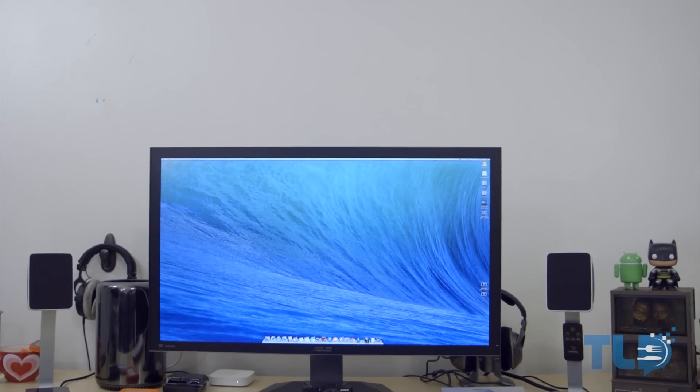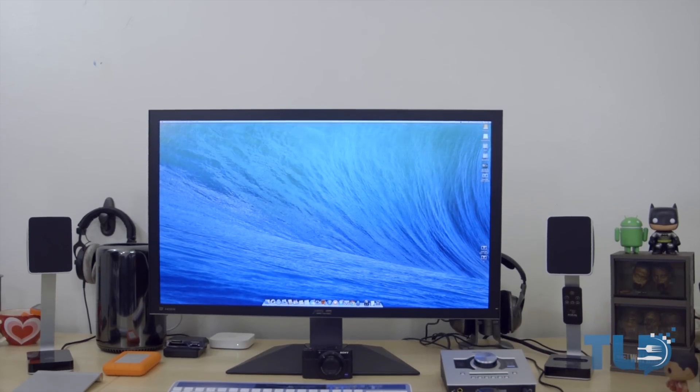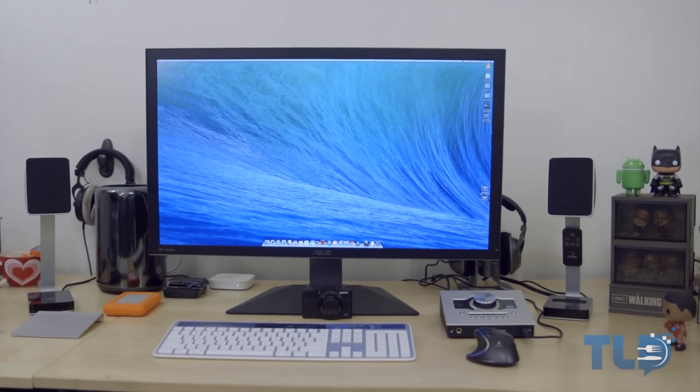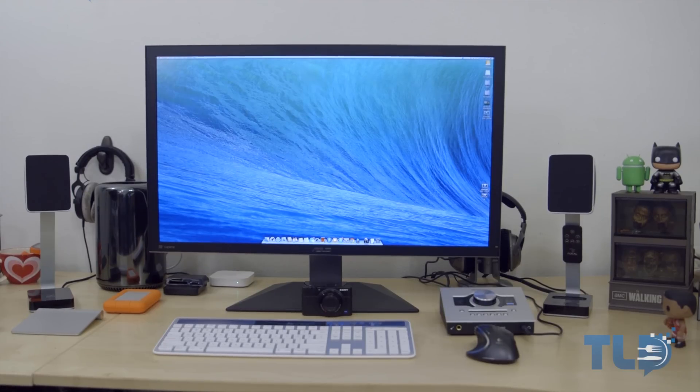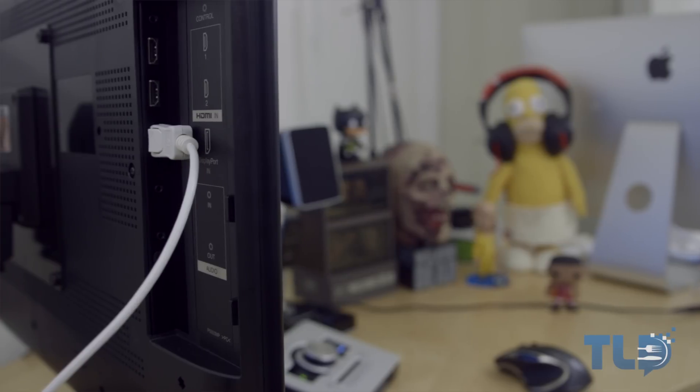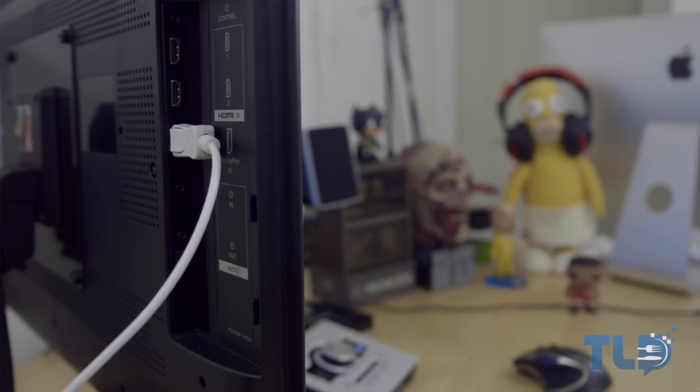Before I jump into the fine details of the video, let me backtrack a couple weeks. I actually found the ASUS PQ321Q 4K display on an open box discount for around $2,200 on Newegg — which is still expensive, but was about $1,300 off the actual selling price when the monitor initially came out. Even knowing there wasn't a whole lot of support for 4K displays, the discount was so big I really couldn't pass it up, so I picked one up to try it out for myself.